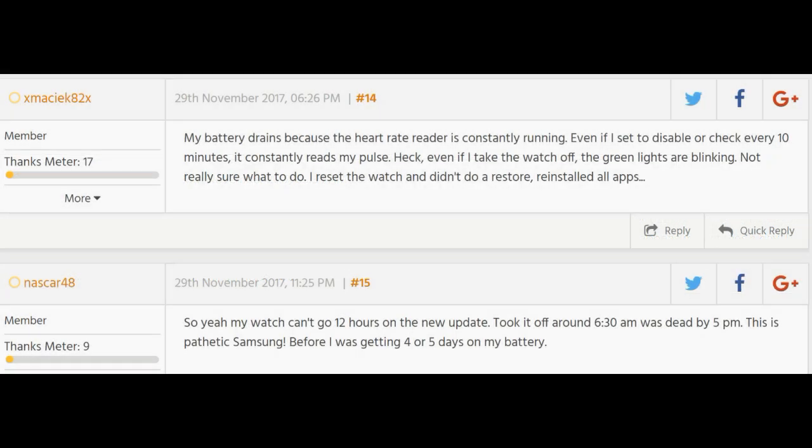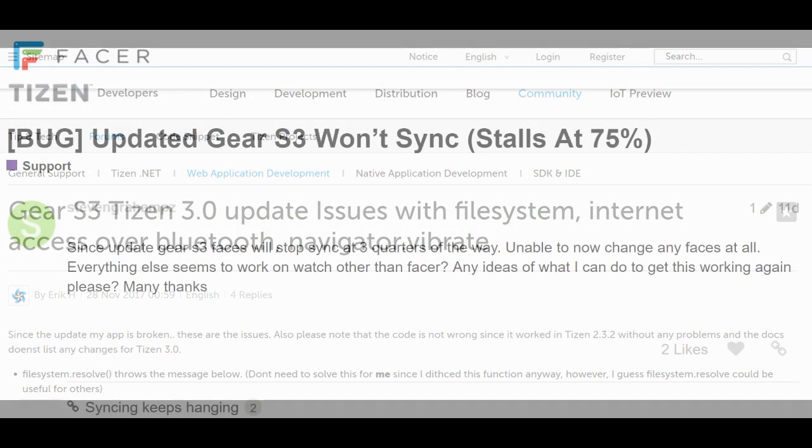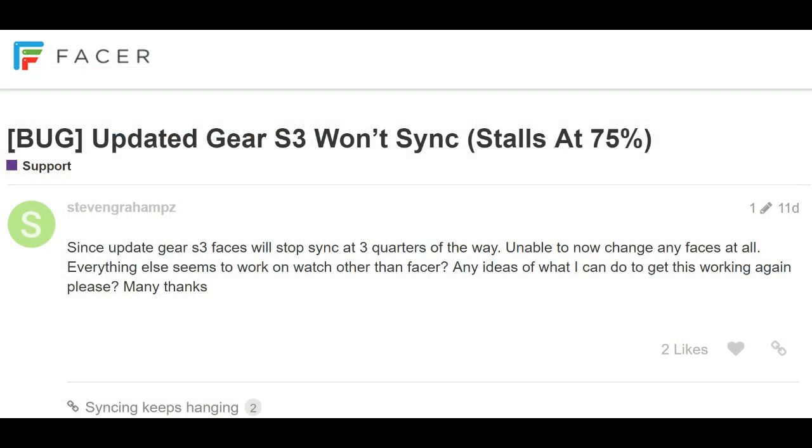In addition to the battery performance issue, I've also read in other forums that users have experienced performance issues including lags when using apps, custom watch faces that are not loading or crashing when they are launched, freezing of screens, and issues with information syncing from the phone to the watch.